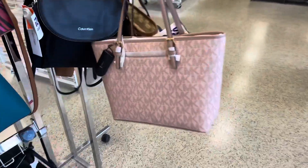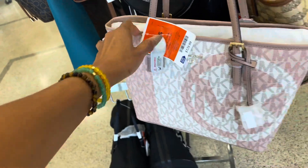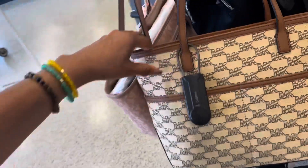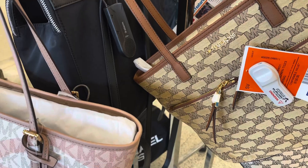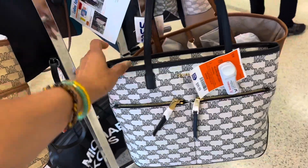This is another Michael Kors tote with a pocket in the back — $130. This is also a tote; this one has two pockets and a zip in the front, $100. They also have it in black. That is cute, I like that.